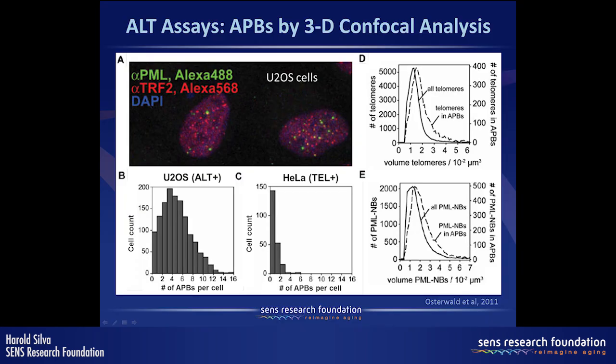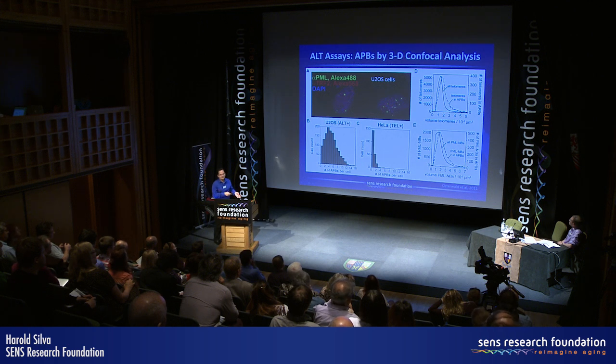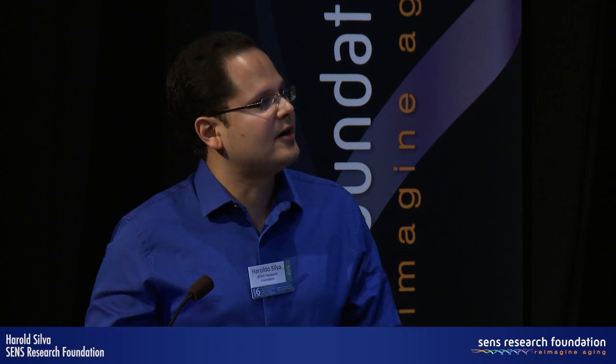One of the assays involves looking for APBs in the nucleus of these cells. This is published data from the lab showing how they use 3D confocal image acquisition and analysis to describe in detail the presence of APBs in ALT-positive cells, which are much more frequent than in telomerase-positive cells. They also show clustering and enlargement of telomeres and PML nuclear bodies specifically in the context of APBs.